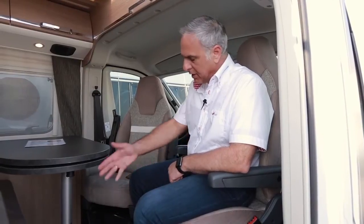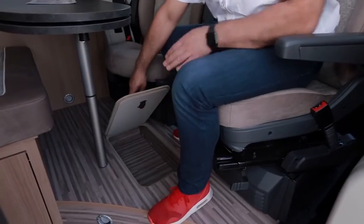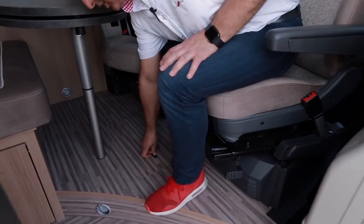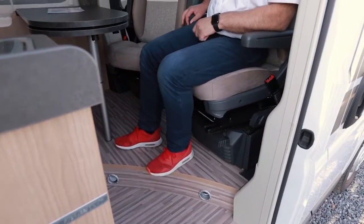Eine weitere Malibu-typische Detaillösung ist dieses Podest. Dieses beinhaltet nicht nur ein Schuhfach oder ein Fach für andere Utensilien, sondern ist gleich so gestaltet, dass der Beifahrer, wenn er den Wohnraum nutzt, auch ganz bequem seine Füße hier aufsetzt und die Füße nicht leer im Raum herumbaumeln.